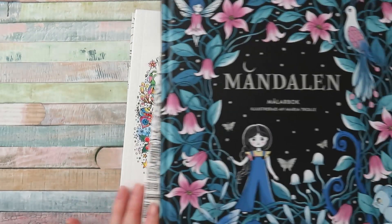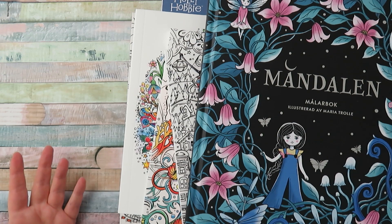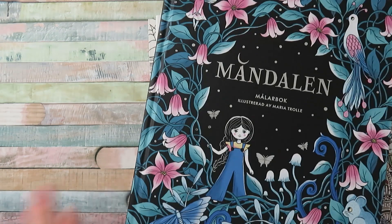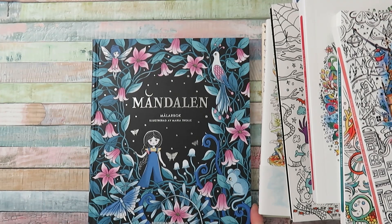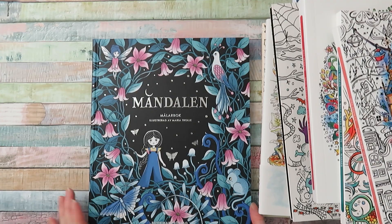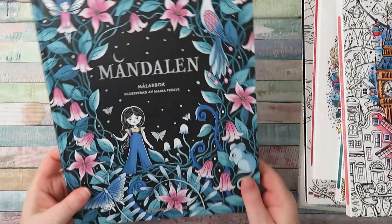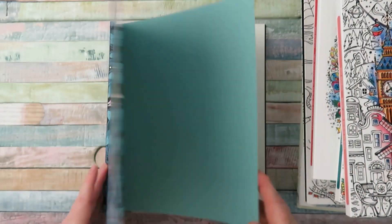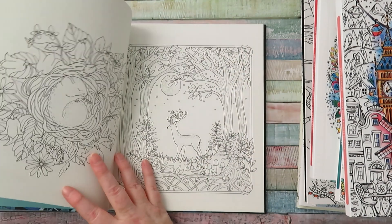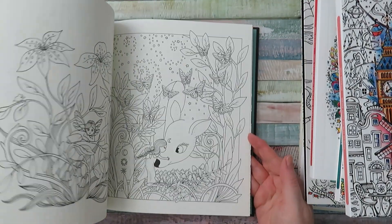I've got a stack of colouring books that I've purchased since my last video, which was quite a while ago. I'll just go through them. I've got Mandolin by Maria Troll, which is gorgeous - the cover's gorgeous, a beautiful hardback book with little shiny silver bits on, and absolutely divine pictures by Maria Troll. Just absolutely lovely.